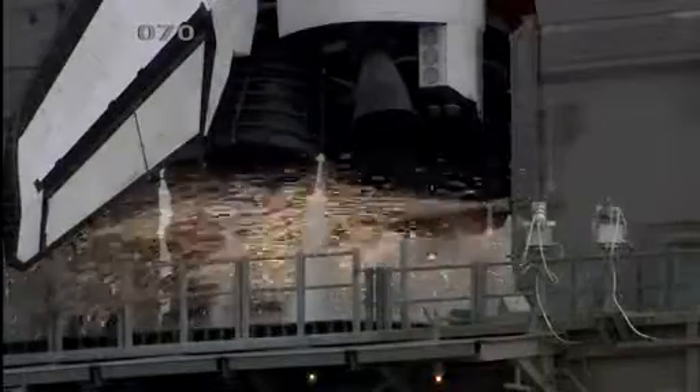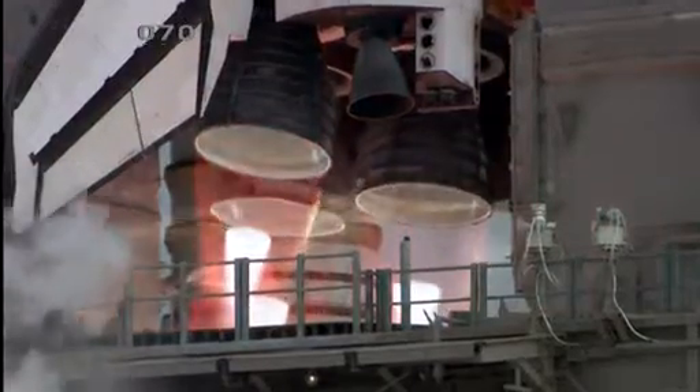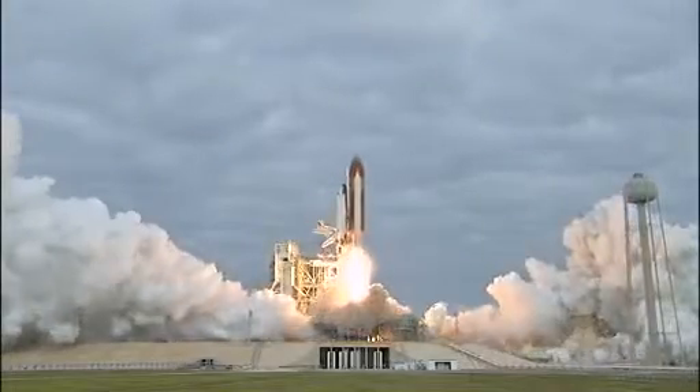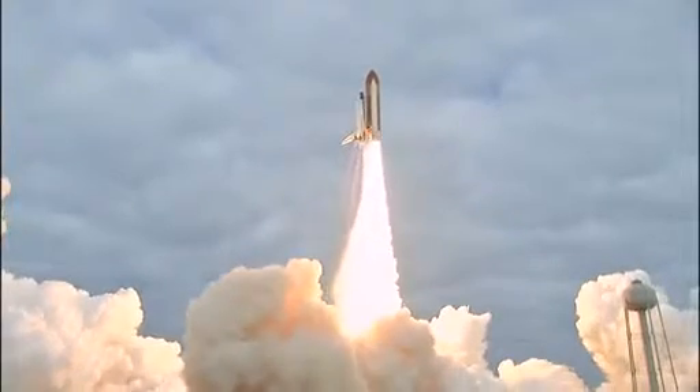Eight, seven, six, four, three, two, zero — and liftoff for the final launch of Endeavour, expanding our knowledge and expanding our lives in space.